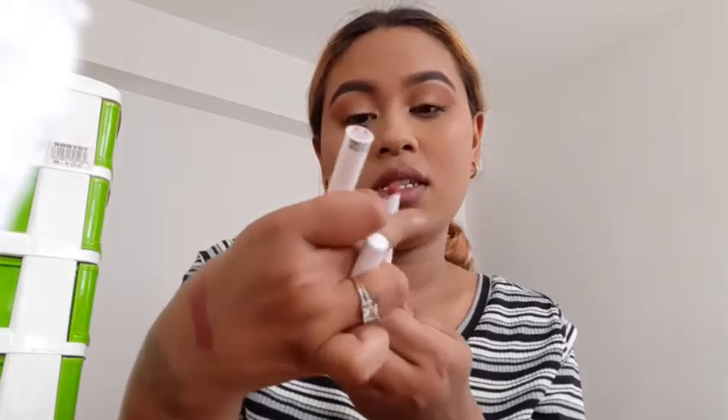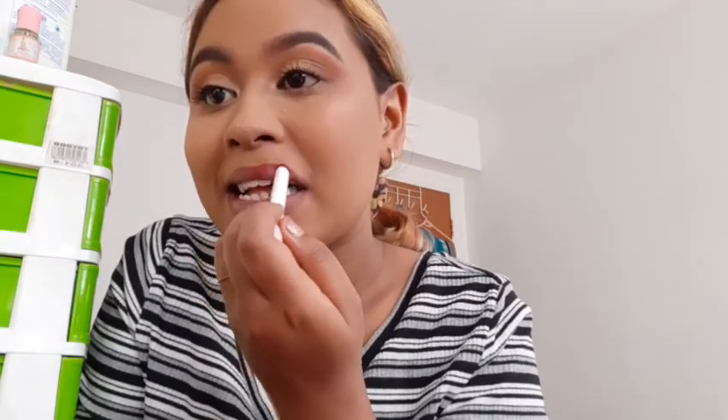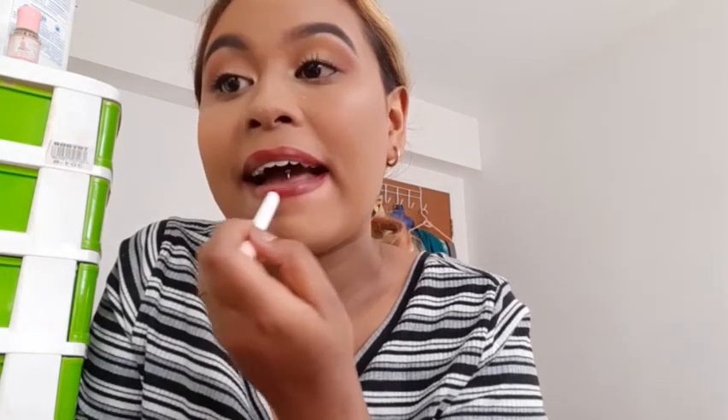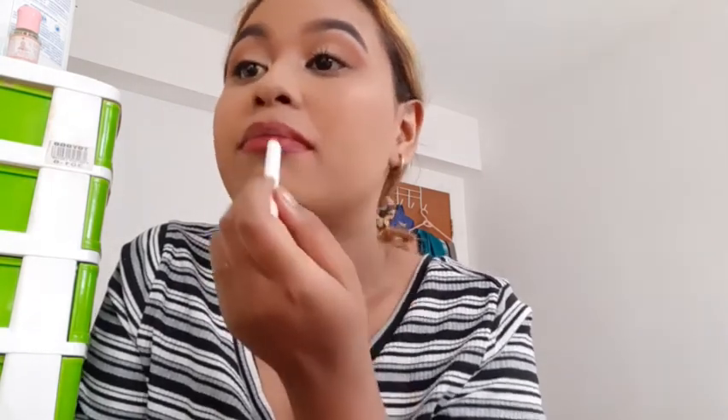Now trying shade 04 — the darkest color. It looks similar at first but wow, this has more purple tinge than 03. Shade 03 has more red tinge while 04 has more purple than red. Sexy — yeah, it was great. So far I'm impressed with all of these lipsticks.